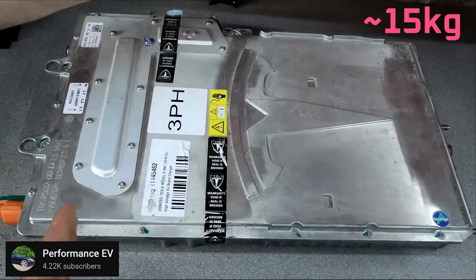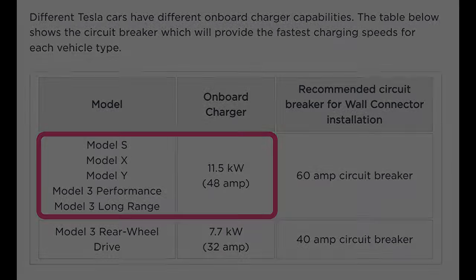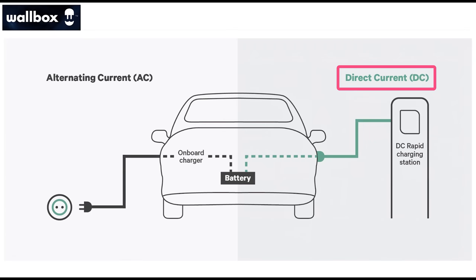When a vehicle charges using AC power, the onboard charger converts the AC power from the grid to DC power that can be used by the vehicle battery. Onboard charging equipment is expensive and heavy, so it's usually designed to meet the minimum daily needs of most people. Therefore, it has limited capacity. In the case of Tesla, that's 11.5 kilowatts, which is enough power to fully charge the vehicle overnight or to top it up in a few hours. However, when it comes time for fast charging in an hour or less, a DC fast charger is required.